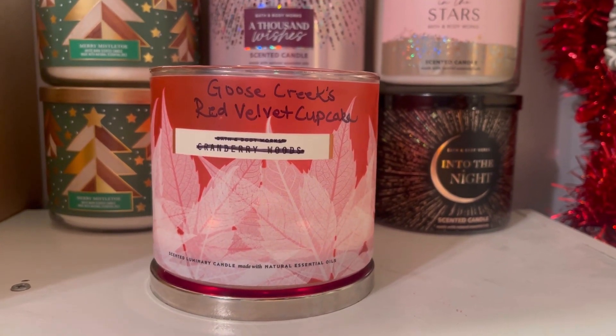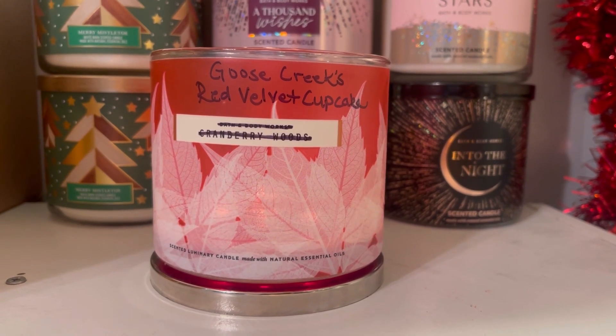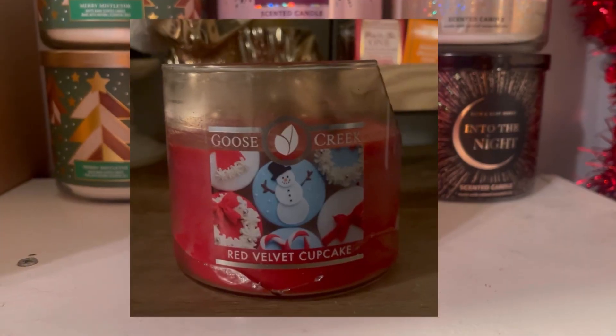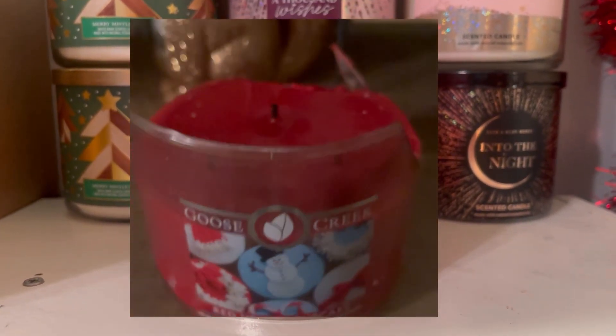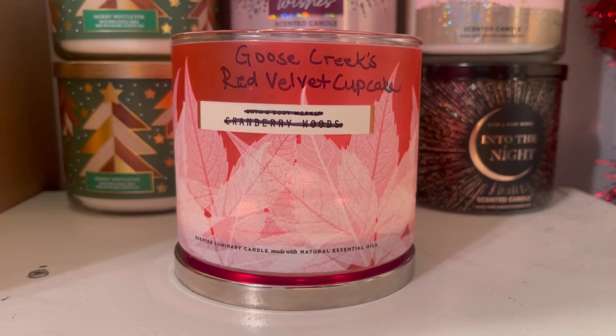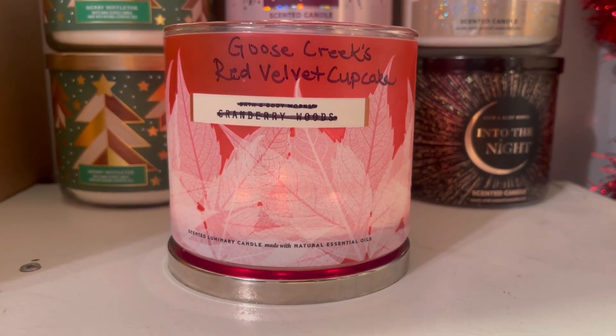It's your girl Aries Ashley here with another quickie candle review. Right now we are burning Goose Creek's Red Velvet Cupcake. I broke mine and had to repot it, so I used the Bath and Body Works Cranberry Woods jar to repot my Goose Creek's Red Velvet Cupcake candle.